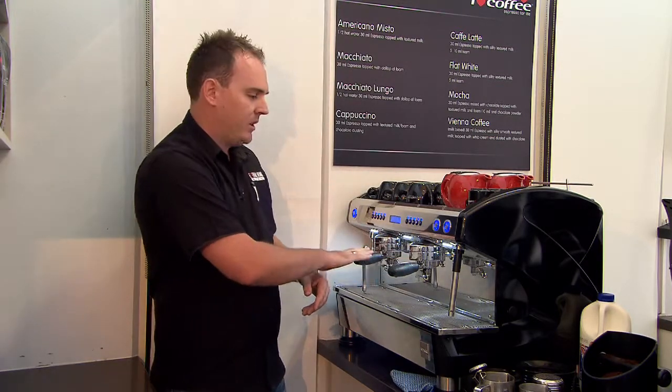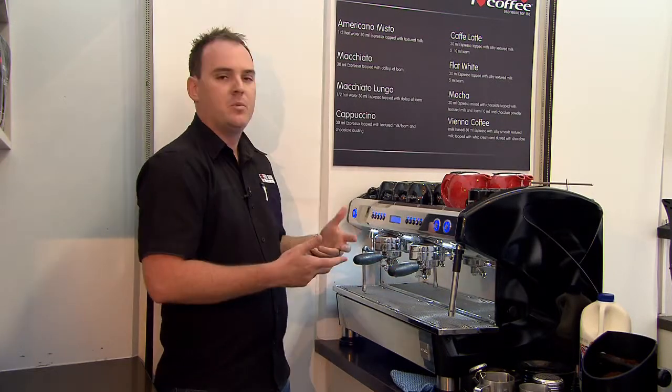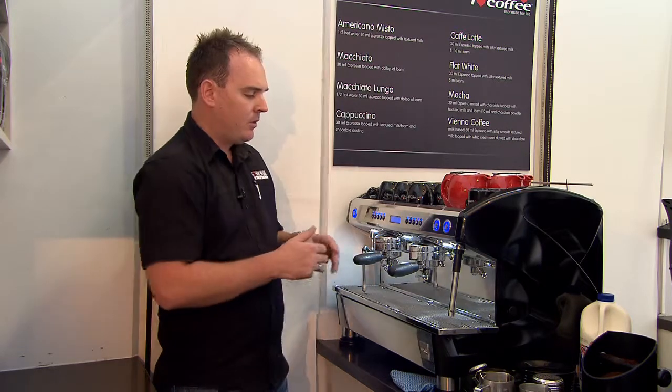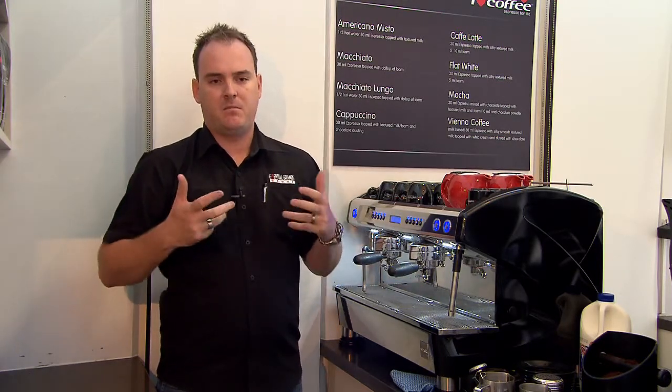If we move just down here to the middle, to what you would call a traditional group head section, this is where Ranica Life takes this particular machine to the next level. We call this system Aroma Perfect — again working alongside Barista Steam Perfect, the second and most important part of the espresso extraction system.